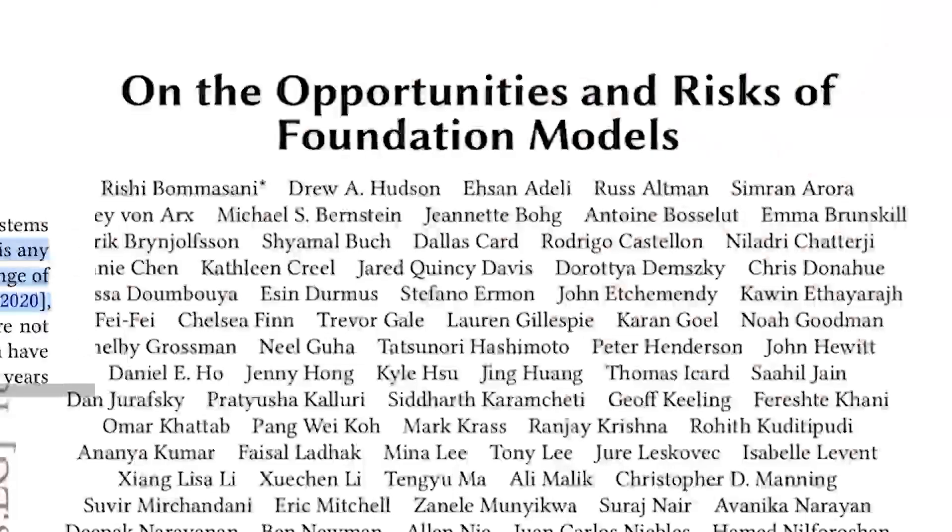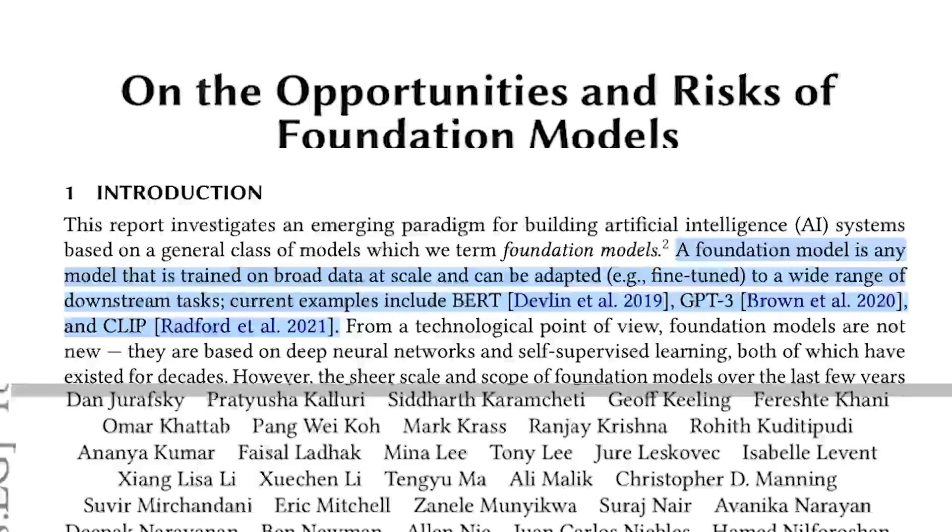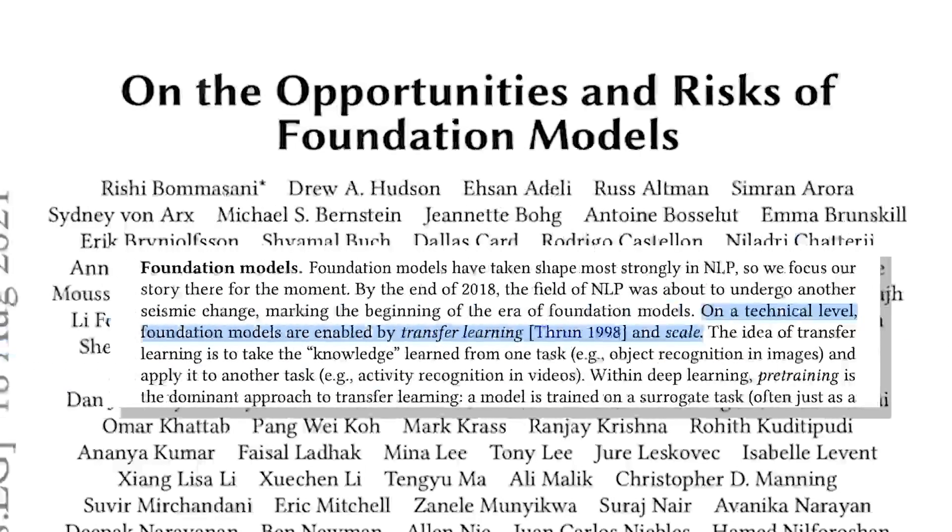There was a lot of discussion about this paper on AI Twitter when it came out a couple months ago, and one of the big questions that came up initially was what exactly a foundation model is. According to the paper, a foundation model is any model that is trained on broad data at scale and can be adapted or fine-tuned to a wide range of downstream tasks. Current examples include BERT, GPT-3, and CLIP. On a technical level, foundation models are enabled by transfer learning and scale — transfer learning is what makes foundation models possible, but scale is what makes them powerful.